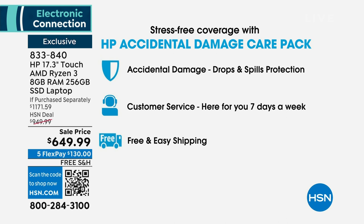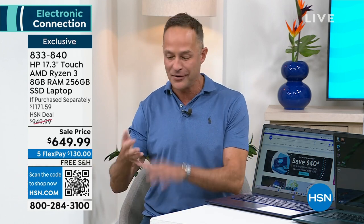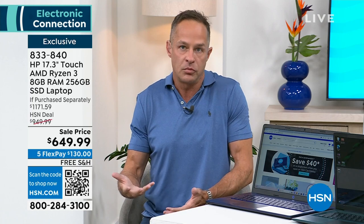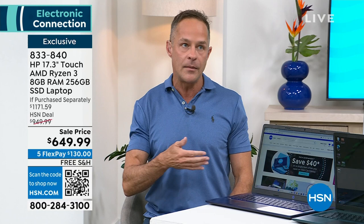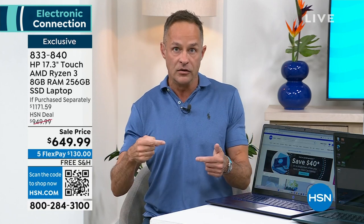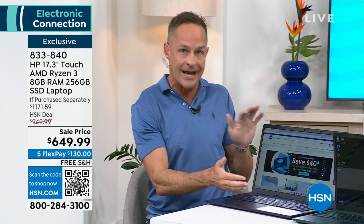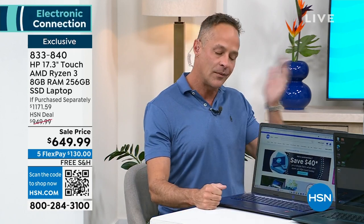That is a huge value. Accidental damage protection is expensive to buy on its own. I've dropped plenty of computers — I've broken them, cracked screens. It's just one of the things of taking your computer around with you. Know that for the next two years, if you damage the computer, you're not losing $650 — HP will repair or replace the entire computer for two years. It's like getting free car insurance for two years.